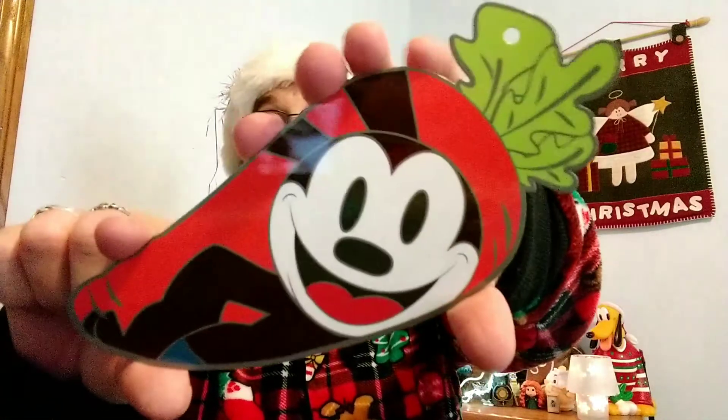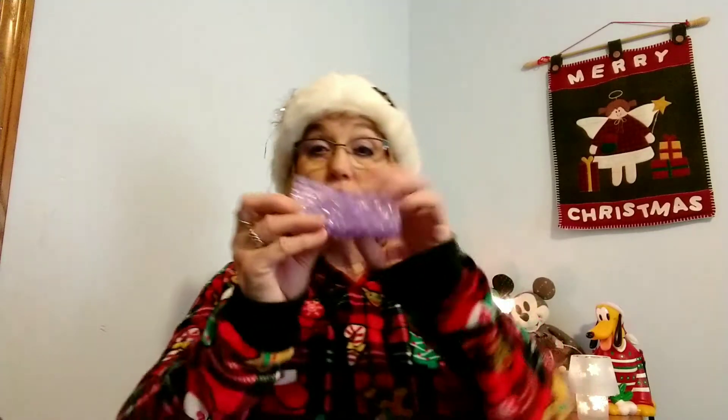And then we've got Oswald — look at that, these are so cute. Now let's get into the actual pins. They are so pretty, look at the bubble wrap!